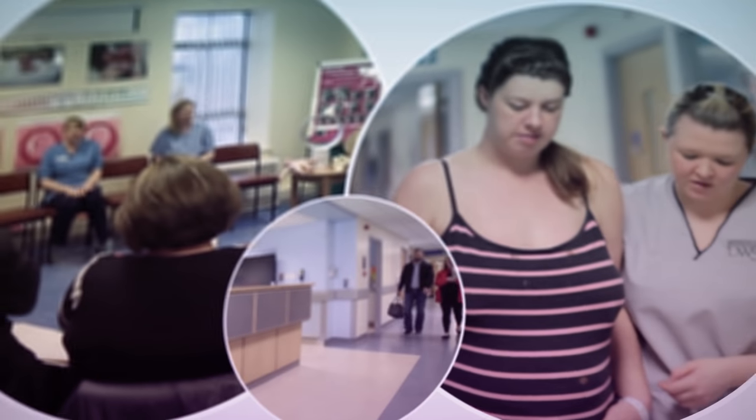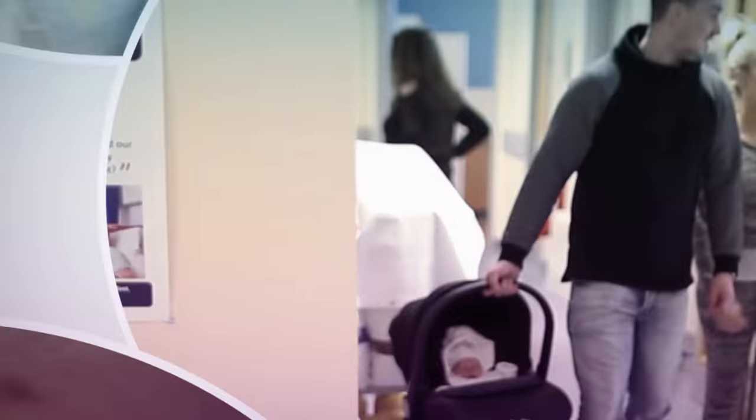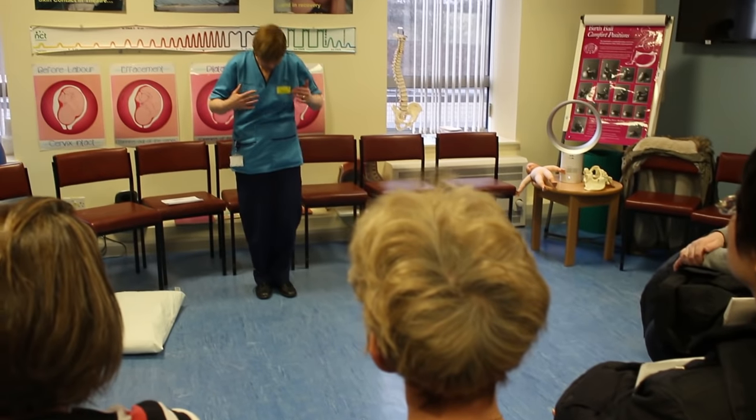Having your baby by planned cesarean delivery is an exciting time. This video will show what will happen to you during your hospital journey, so that you and your family will be better prepared about what to expect. This will help your recovery. We will invite you to attend a class to prepare for your cesarean delivery, where you will meet the staff who will explain what to expect and how best to prepare.